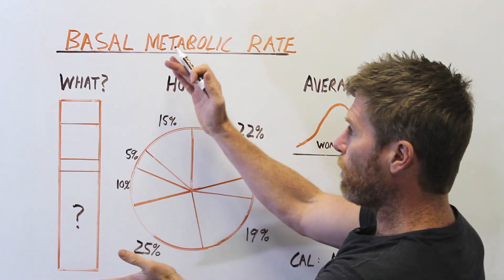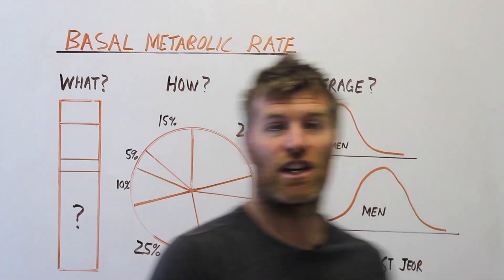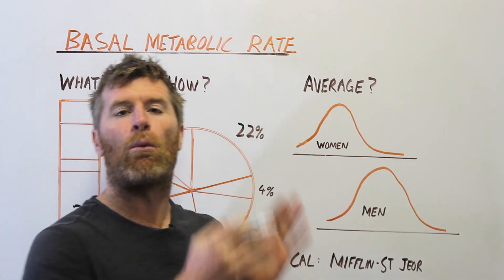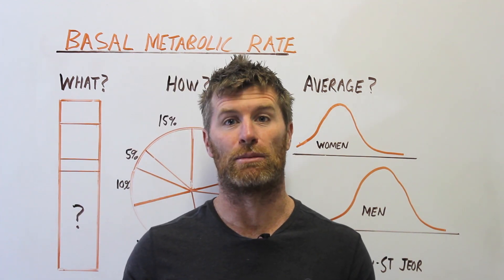In today's video, we're going to talk about what your basal metabolic rate is, how your body uses energy at rest, what the typical averages are for women and men, and why these are very good for setting a calorie floor which you don't want to go below.